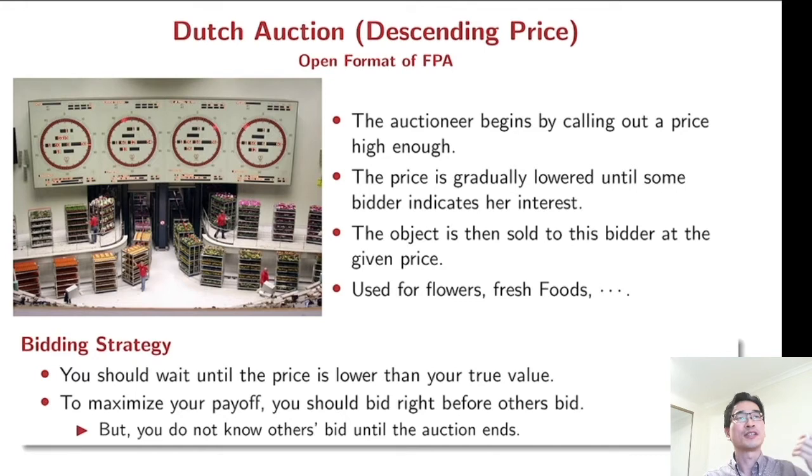The Dutch auction is strategically equivalent to the first price auction. In a Dutch auction, the auctioneer begins by calling a price from high enough, and the price goes down until some bidder indicates her interest. There is a clock ticking down, the price is changing, and the bidder should press the bid button. The first bidder who presses the bid button wins the item at that price. This Dutch auction is used for flowers and fresh food because it can proceed very quickly.